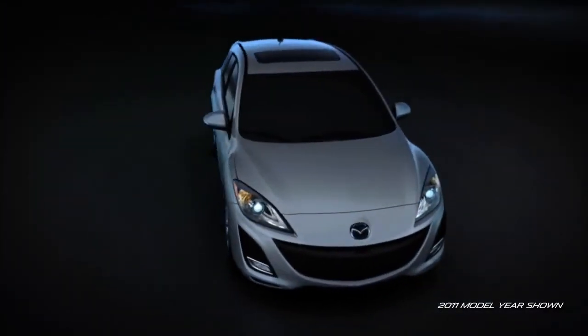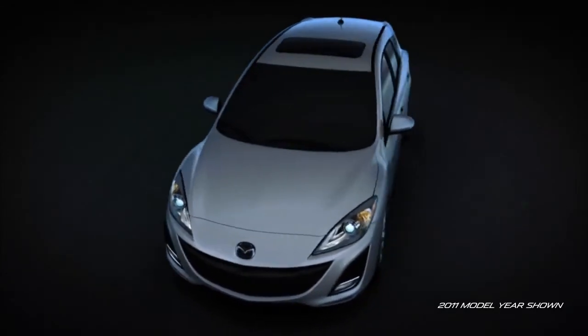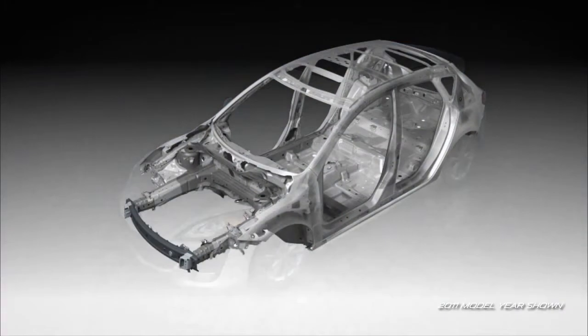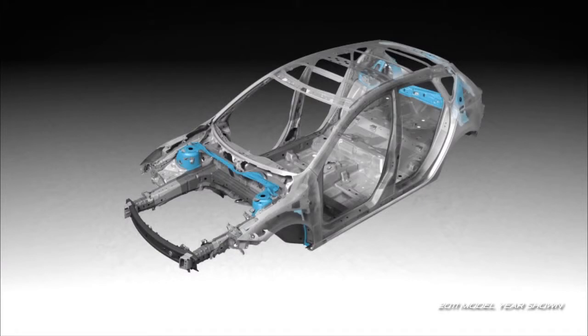The body incorporates high tensile steel in key areas for added strength without adding additional weight. Reinforcements have been placed in key, high load areas such as suspension mounting points.